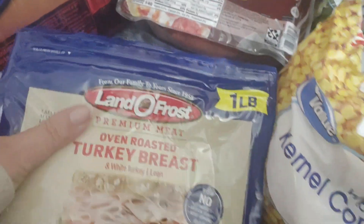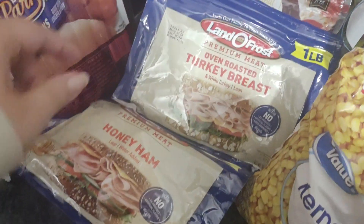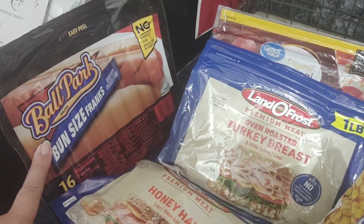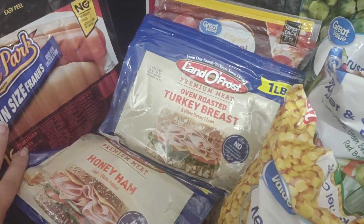We've got pepperoni, turkey breast, honey ham, and the Ballpark hot dogs.